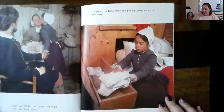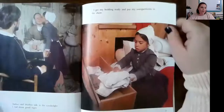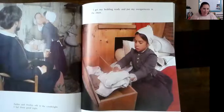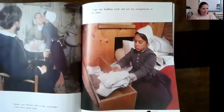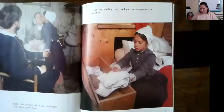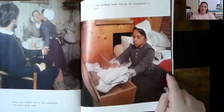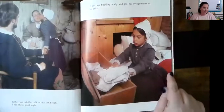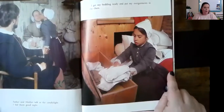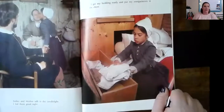'Father and mother talk in the candlelight. I bid them goodnight. I get my bedding ready and put my overgarments in the chest.' Not a dresser, but a chest — probably like a hope chest. Lynn, did you know that your grandma has a hope chest? And guess who else has a hope chest? You! Hope chests were very special, like big boxes. When girls were engaged or promised to be married, they would make their wedding dress, linens, and towels for their new home, and keep them all in there.